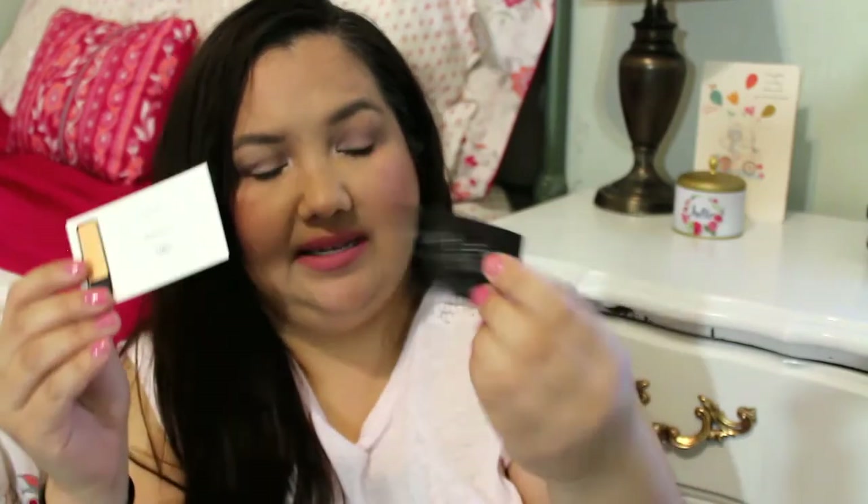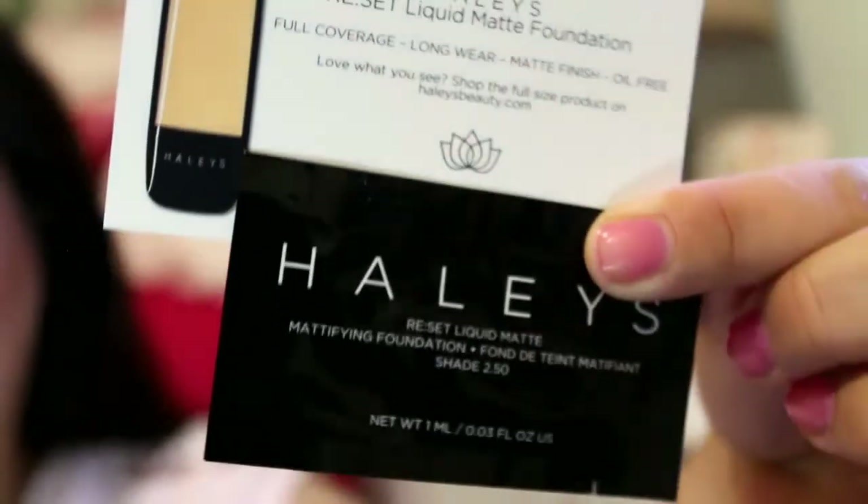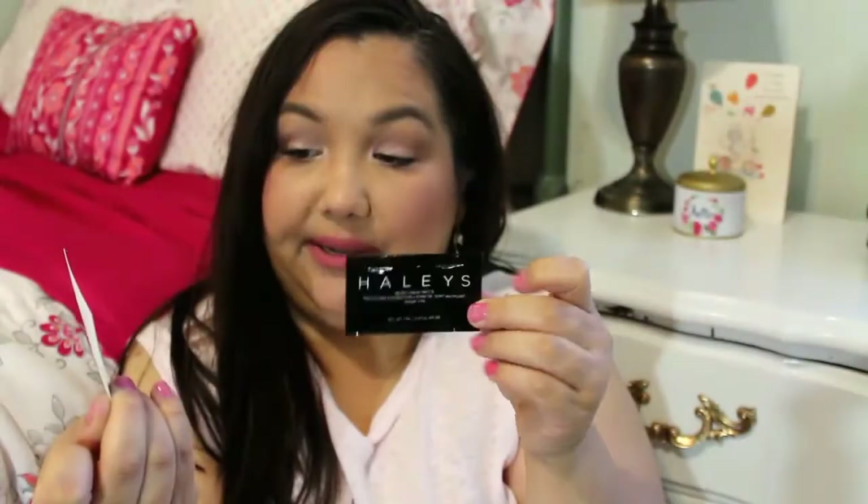First thing from the envelopes is from Haley's and it looks like it's a matte mattifying foundation. I got mine in shade 2.5 — full coverage, long wear, matte finish, oil free. Just a little tester to try it out, so we'll see how that goes.